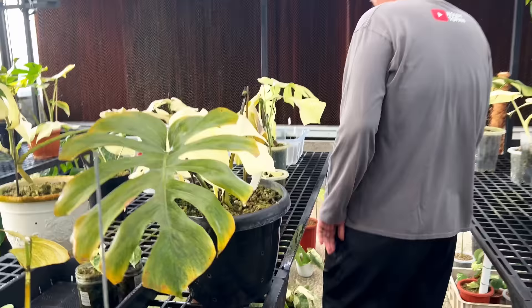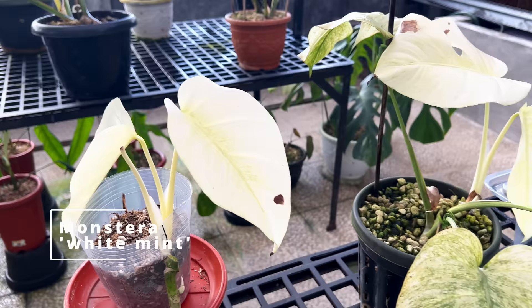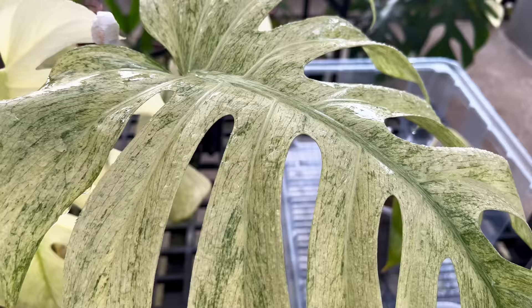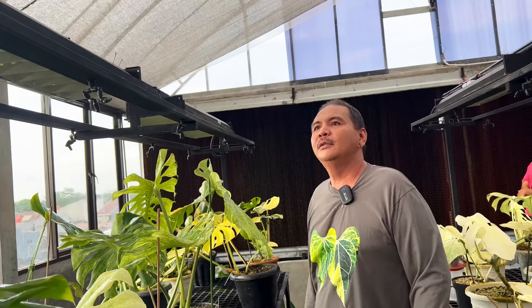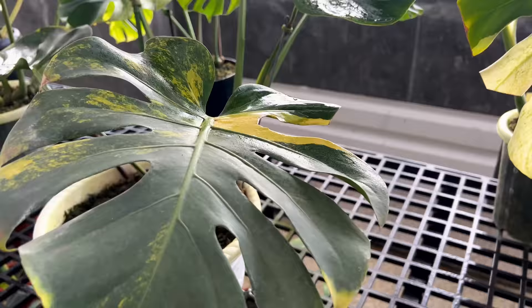Here we come across some white mint Monsteras that have put out the first set of leaves, and as he mentioned earlier, the first set of leaves are going to be completely white and will die off or crisp up very quickly. It's only in the fourth or fifth leaf that you'll start to see some chlorophyll form and see this beautiful stable white mint variegation. So do give it some time if you're propagating this plant. In this room the plants are getting bright indirect light pretty much all day, supplemented with artificial light when it gets dark. He turns off the lights about four hours a day to give the plants a break.